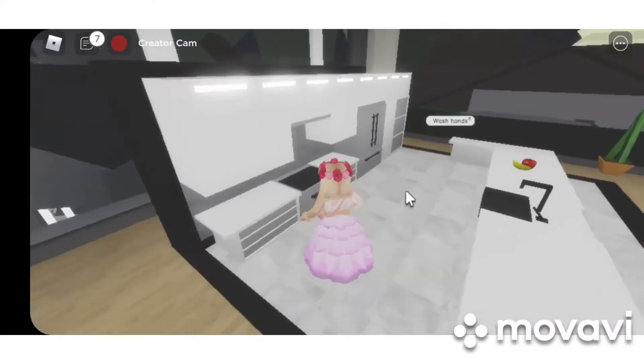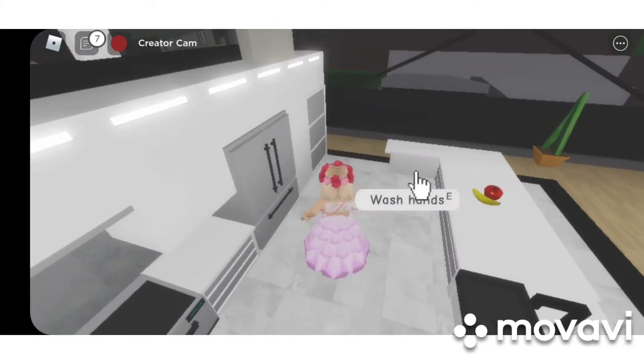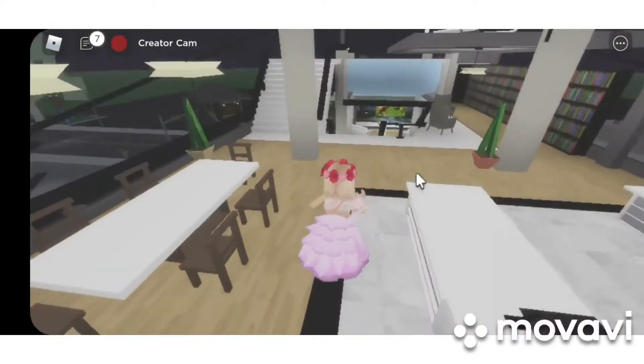Here on the second floor, there is a kitchen and fridge with a lot of foods. And this is the dining area — you can eat here with your friends or family.